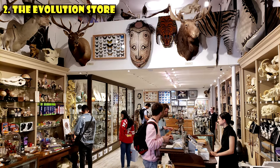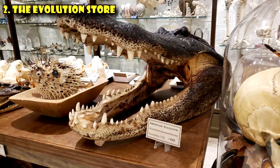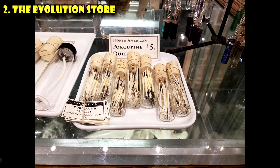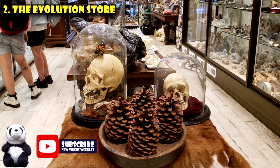taxidermy, butterflies and beetles, and even home decor. If you're looking for an alligator's head, a shark's jaw, porcupine quills, you will find it all here. Come back from New York not with a crappy I Heart New York T-shirt, but come back with something quite original from the Evolution Store.